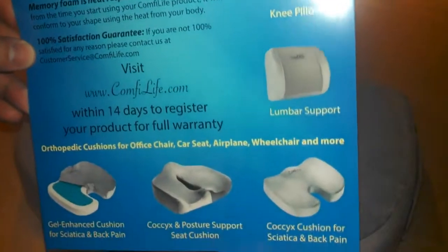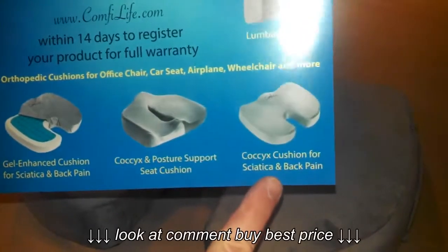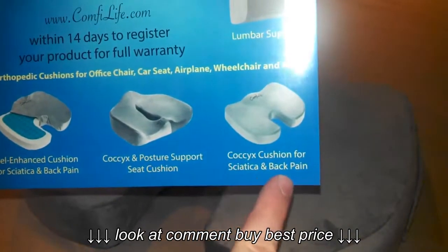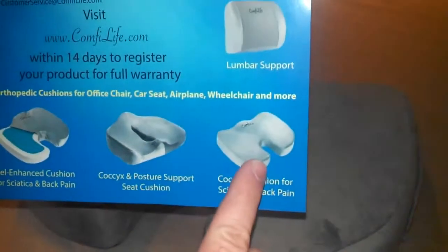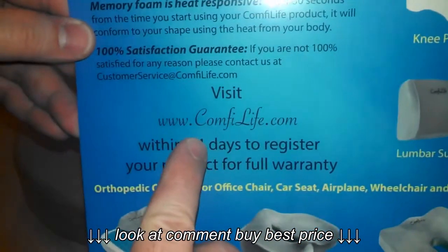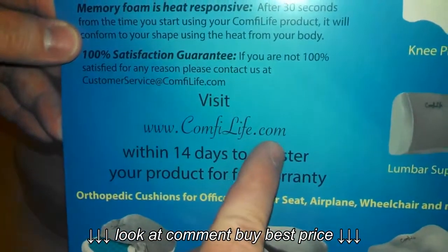Here's the card that comes with it — sciatica and back pain relief. It has the website info where you can register your product and get your warranty.